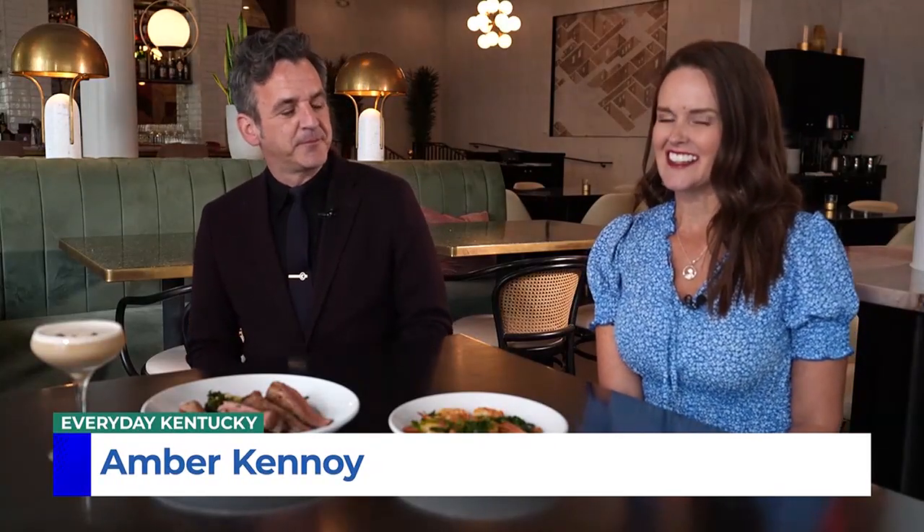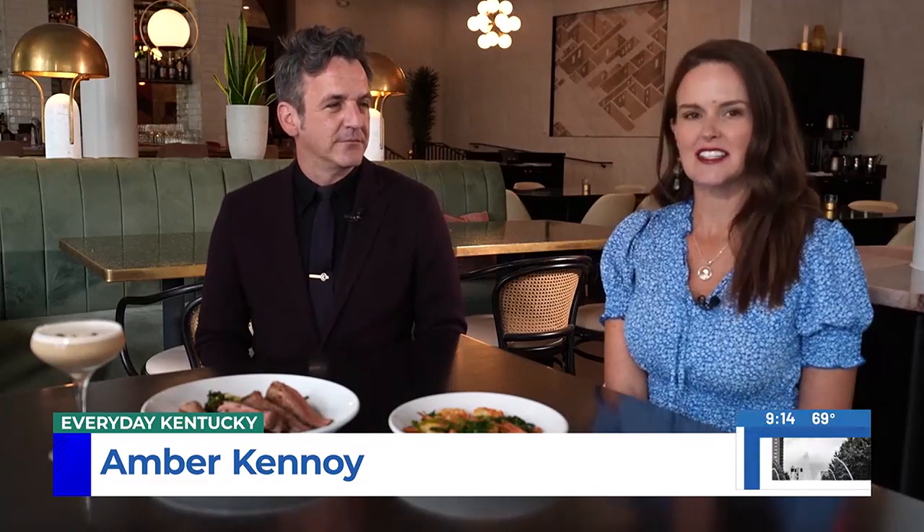Hi everyone, we are back over at Italics downtown in Lexington with Chris, giving you some ideas of their new fall menu items. Last time we really focused on some great lunch options, but we're going a little heavier this time — it is dinner time.